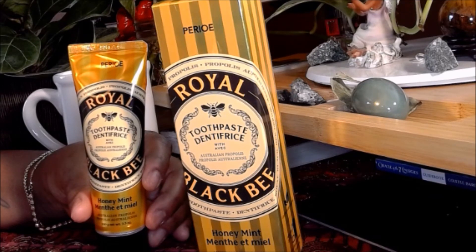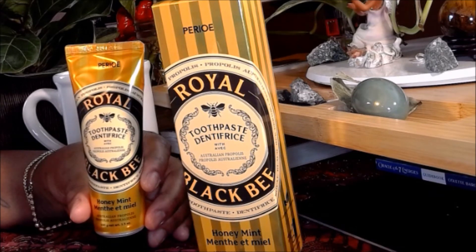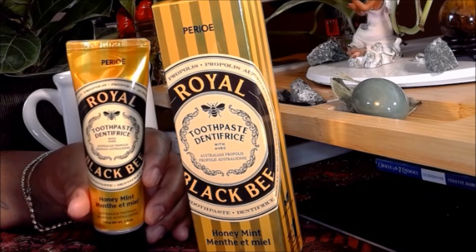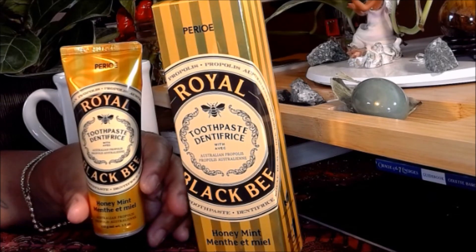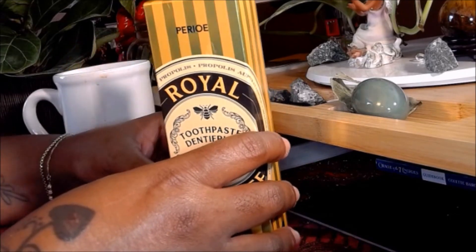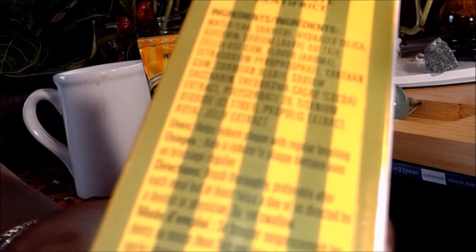Royal jelly may support a healthy immune system, reduce side effects of cancer treatment, and may treat certain symptoms of menopause. One study found royal jelly effective at reducing depression and improving memory in post-menopausal rats — this is from Healthline. So they've been studying royal jelly, which is in this particular toothpaste, and I find this to be a toothpaste packed with good things.